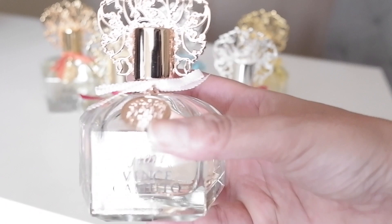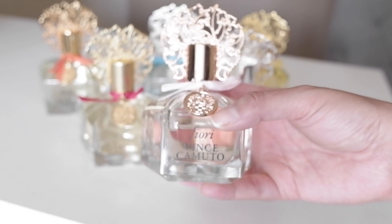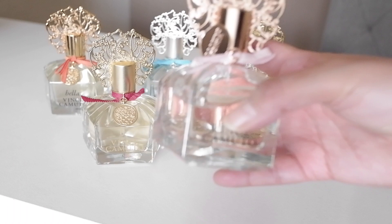This one here is my favorite from the entire collection. By the way, all of these are 3.4 ounce bottles in case you're wondering. They're all Eau de Parfum. And I'm going to give you the notes on this one.